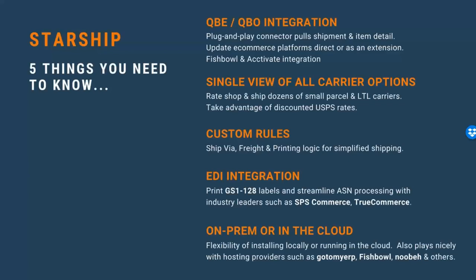Regarding what you should know about Starship and where we differentiate from Ship Gear: we offer integration with QuickBooks Enterprise or QuickBooks Online — those are the two integrations we offer with Starship, whereas Ship Gear integrates with Premier, Pro, Enterprise, and Online. You'll also have the ability to update e-commerce platforms as an extension or go direct, and if you grow out of QuickBooks, we also have integrations with Fishbowl and Acctivate, which we don't have with Ship Gear today.